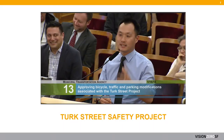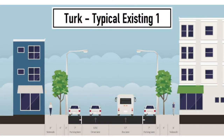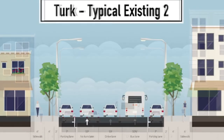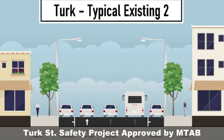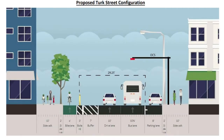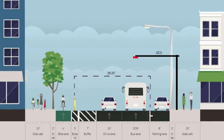Last month, the SFMTA board voted to approve the Turk Street Safety Project, which will add a protected lane for bicyclists, making conditions safer by further separating cars, bikes, and pedestrians. These improvements will help to convert a key corridor on the high injury network into a safer and more comfortable street.